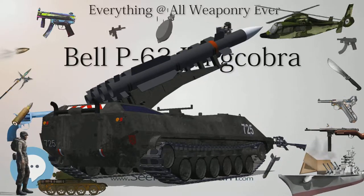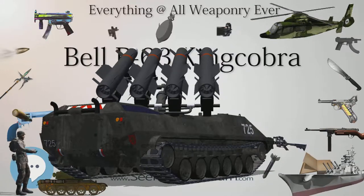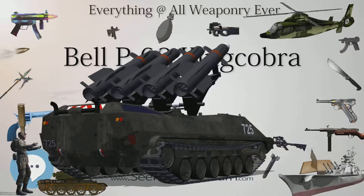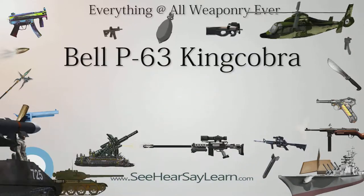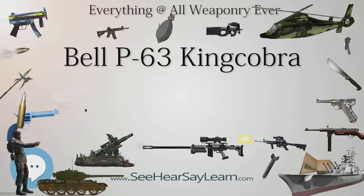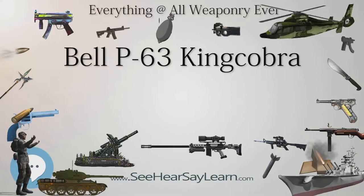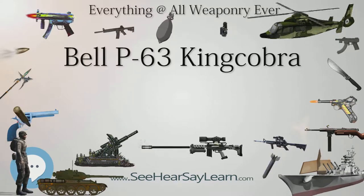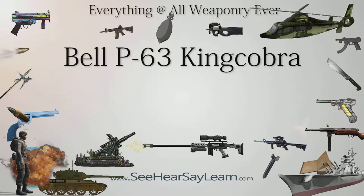Deliveries of production P-63As began in October 1943. The USAF concluded the King Cobra was inferior to the Mustang and declined to order larger quantities. American allies, particularly the Soviet Union, had a great need for fighter aircraft, however, and the Soviets were already the largest users of the Airacobra. Therefore, the King Cobra was ordered into production to be delivered under Lend-Lease.